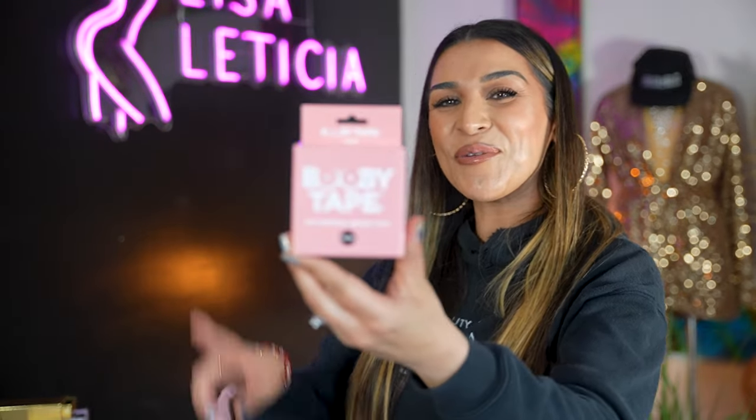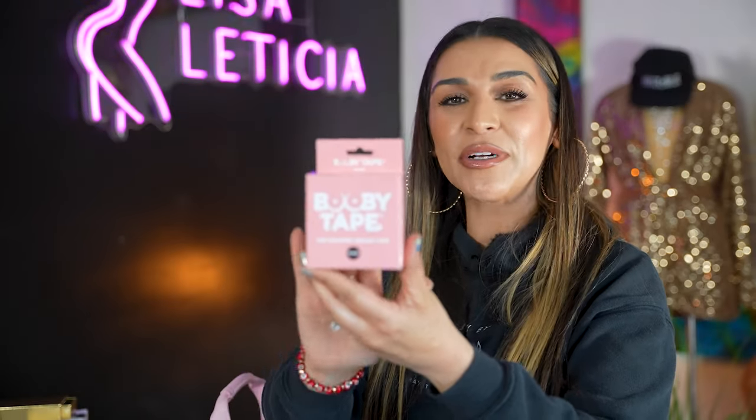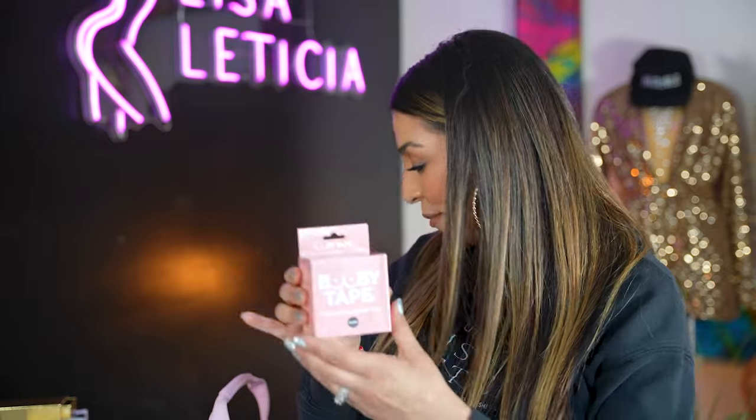Booby Tape! So this brand — first of all, the owner is an amazing woman. Her backstory is amazing. She was actually one of the panelists and speakers at the Dulce Glow Summit 2024. She and her sister made this brand Booby Tape and it has been all over the internet and everywhere. It's from the UK and we got it in the color black.